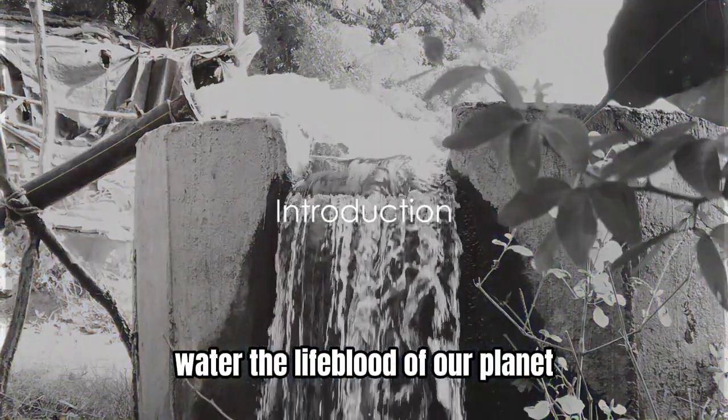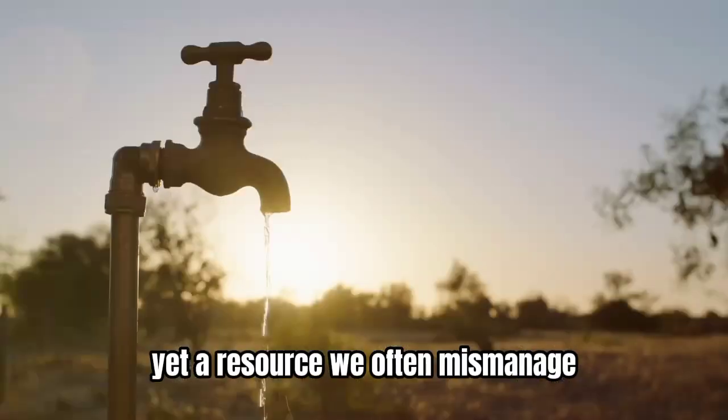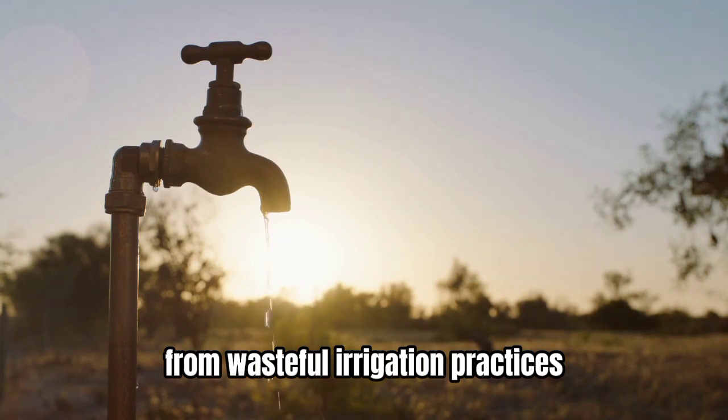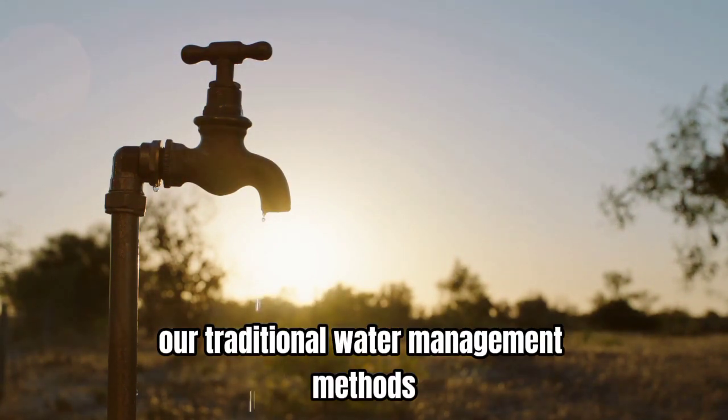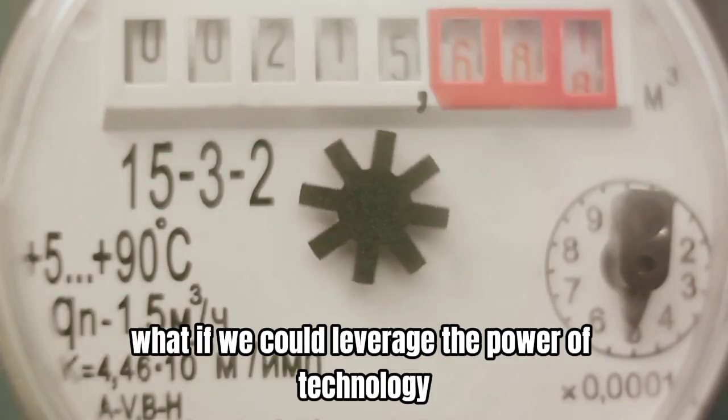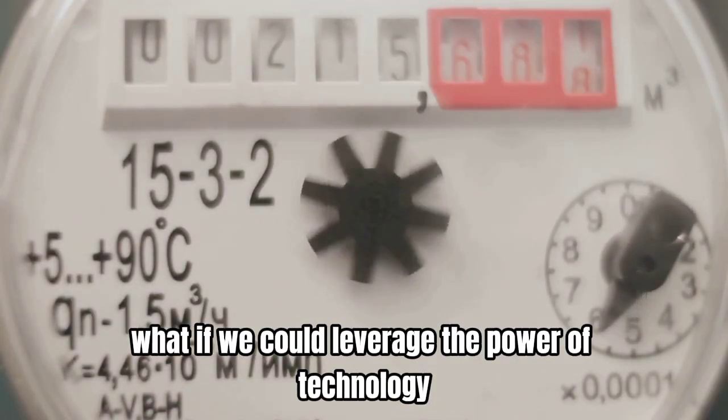Water, the lifeblood of our planet, yet a resource we often mismanage. From wasteful irrigation practices to leaky infrastructure, our traditional water management methods are falling short. But what if we could leverage the power of technology to make every drop count?